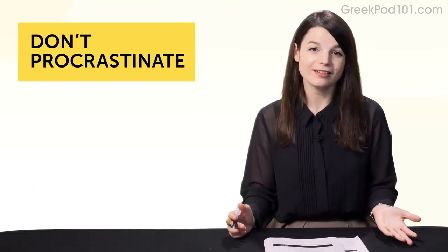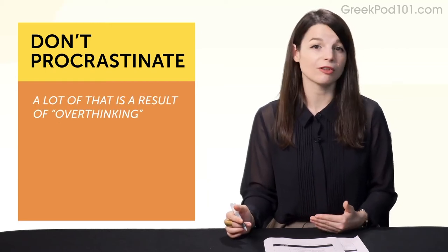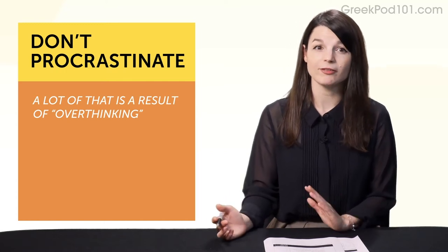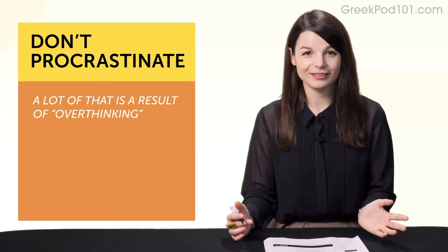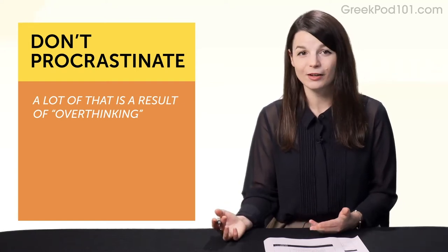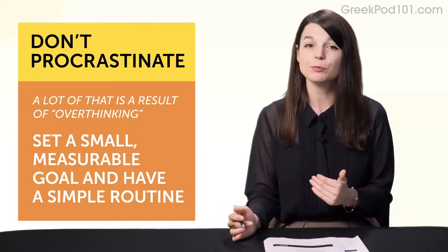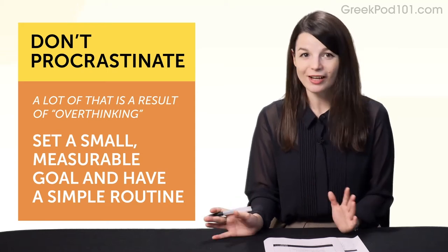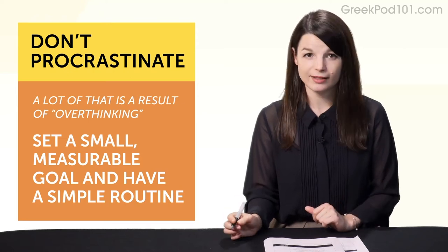Habit number nine: don't procrastinate — which is easier said than done. Most of us procrastinate, and a lot of that is a result of overthinking. If you plan on studying today, you remember 'I have to study, I have to study' — and now you're running it through your head. It becomes something you have to do, a hassle. But if you set a small, measurable goal and have a simple routine — just five minutes — you know you just need to put in five minutes and you're done.